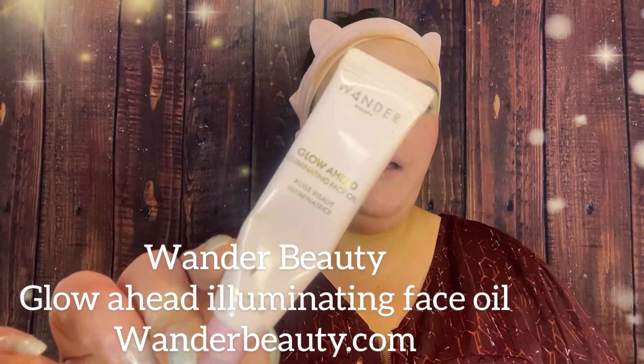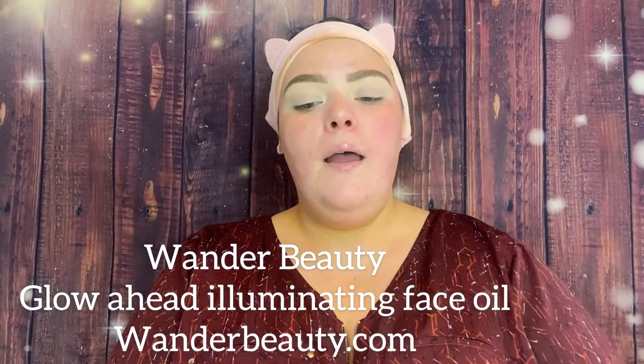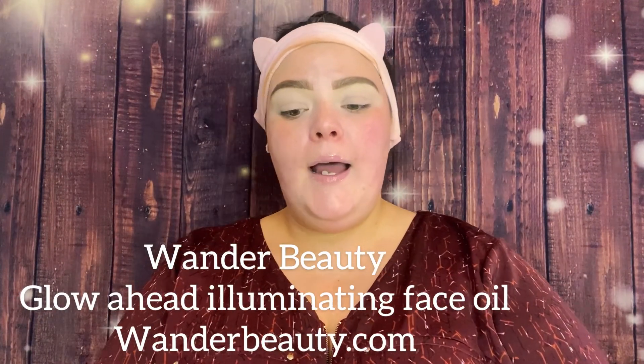I'm also going to put on my Wonder Beauty Glow Ahead Illuminating Facial — I preach about this stuff, I absolutely love it, and I have a new bottle on the way. So excited!